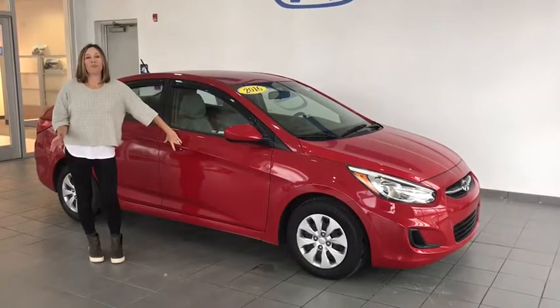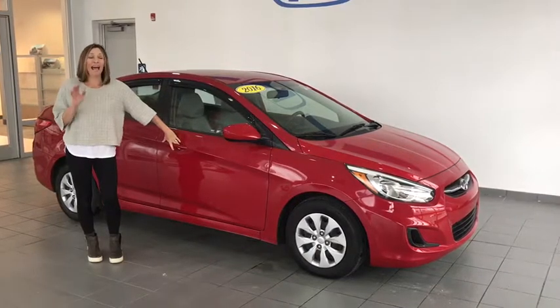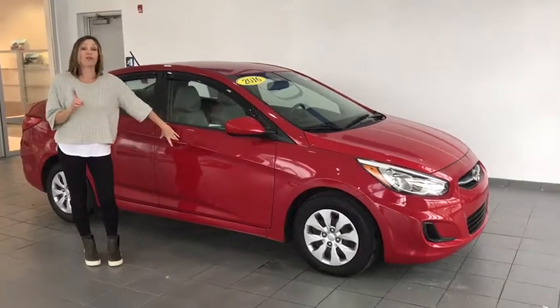Hey guys, welcome to Delaney Automotive. Check this car out — we just got it today. It's a 2016 Hyundai Accent, Clean Carfax, 1 owner. This car gets exceptional gas mileage, and it's not going to be here for much longer.